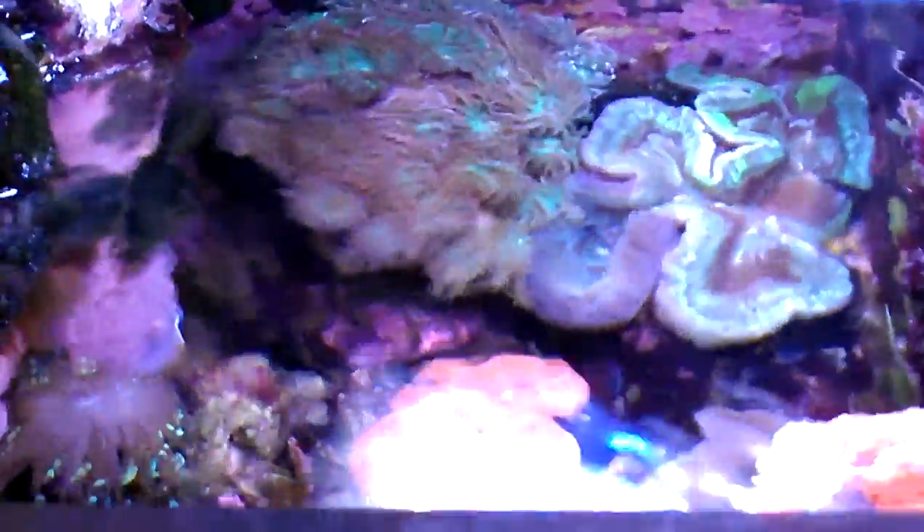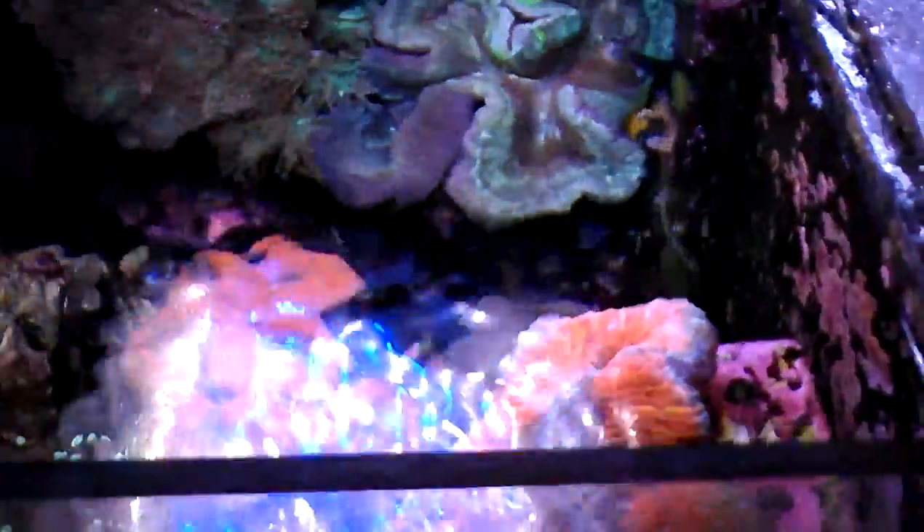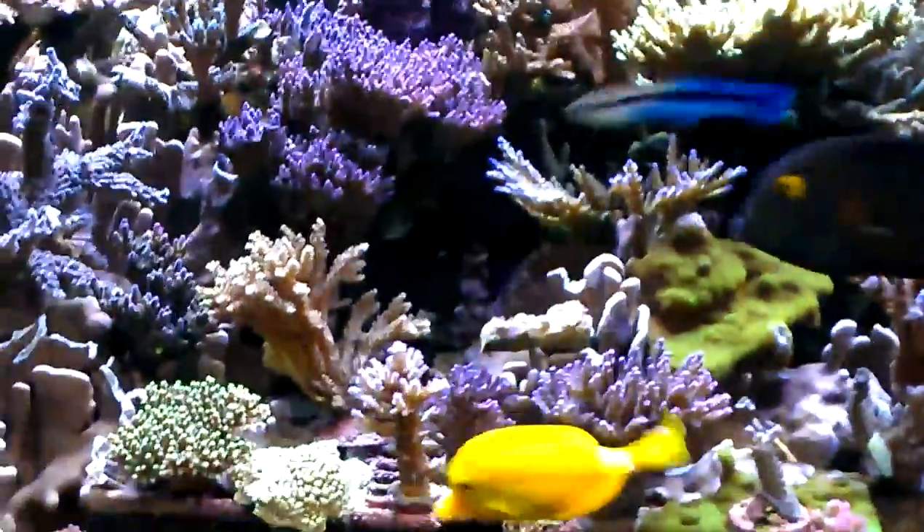I don't know how much of this you can see, it's pretty dirty, but I got a little dunking down there. Anyway, that's just one of my socks.